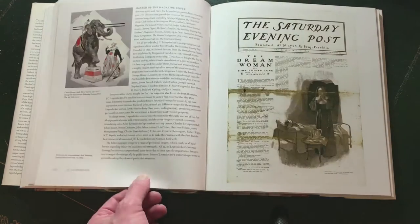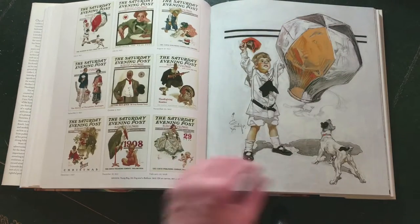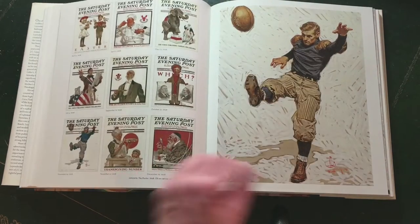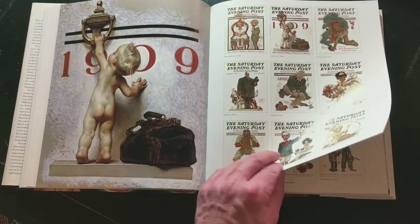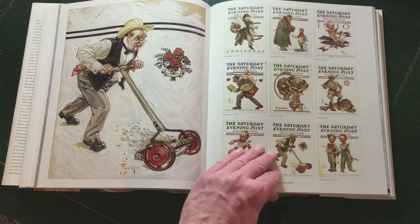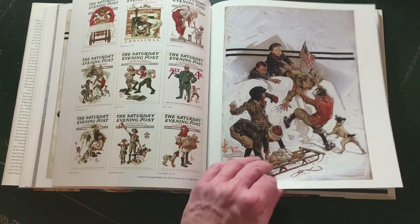In 1899 he got his first commission for the Saturday Evening Post. It was the beginning of a long collaboration with the most popular magazine in the country. In 44 years he produced 322 covers for the magazine. It was the golden age of American illustration.